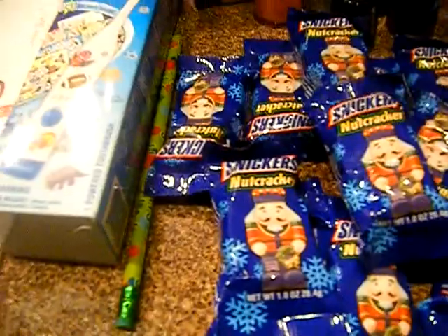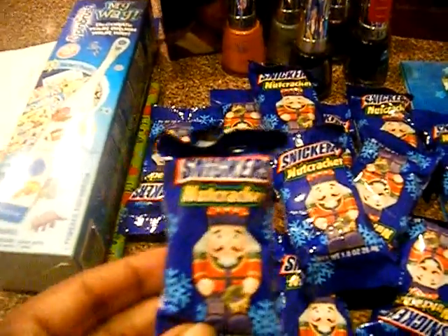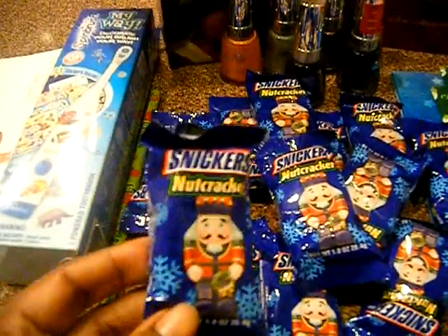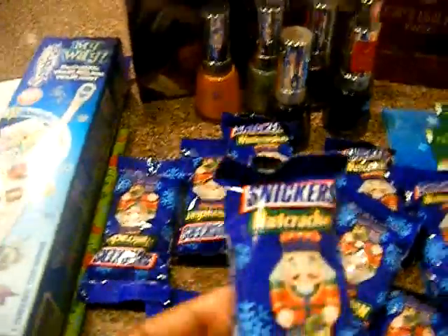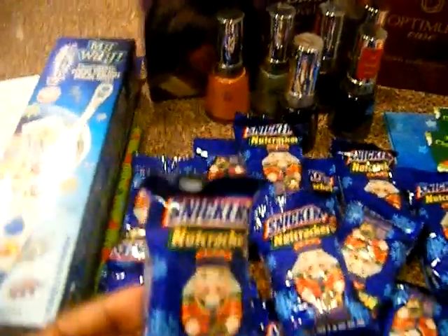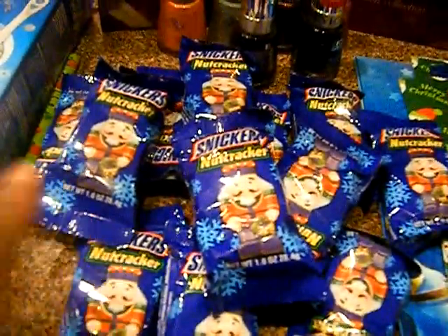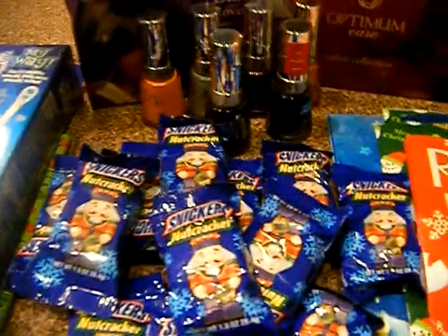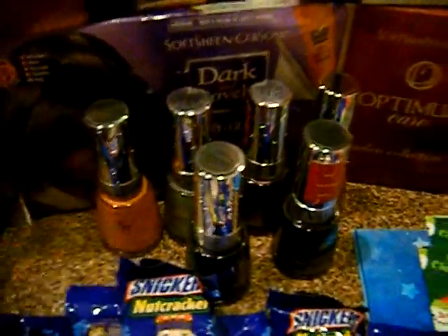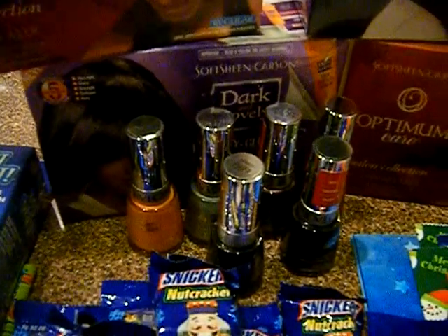That brings it to about five or six cents a piece, so you get more value — three per every one dollar coupon as opposed to just two free. I think paying five cents each and getting an extra one works better. I got a couple of those, great to put in these bags and gift baskets you're giving away this holiday season.